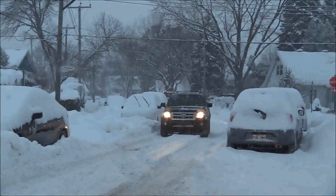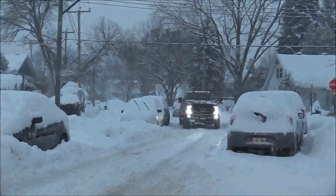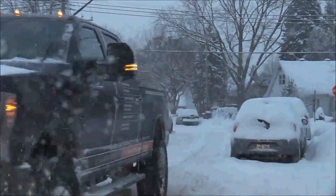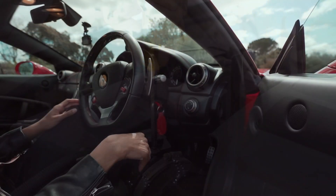Extended starting time. A malfunctioning IAT sensor may cause your vehicle to take longer to start on cold mornings. The faulty IAT sensor tells the car's computer that the air in the intake is a different temperature than it actually is, and causes the vehicle to not deliver the proper fuel mixture to the engine.